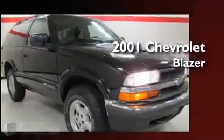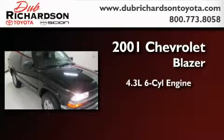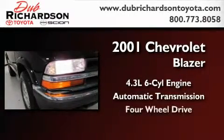This is a 2001 Chevrolet Blazer. It features a 4.3-liter, six-cylinder engine, and automatic transmission, and four-wheel drive.